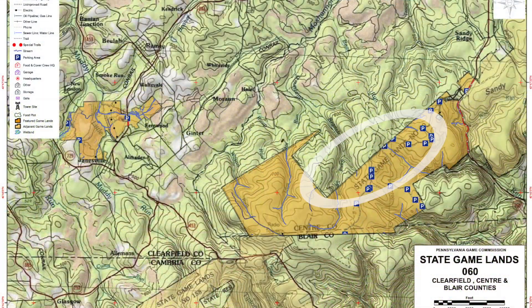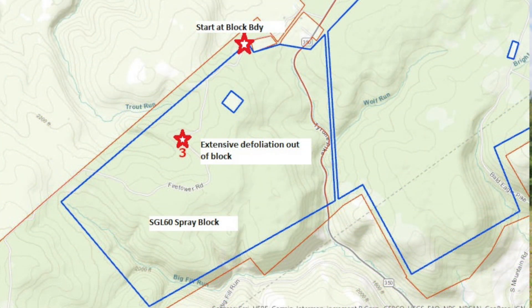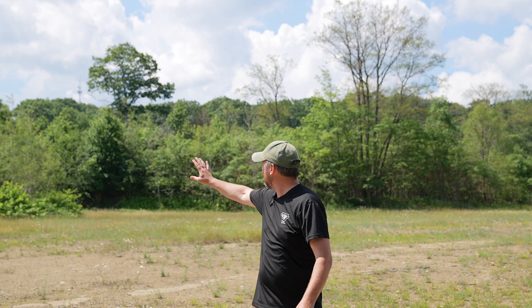We are on State Gameland 60 in Centre County, just outside of Phillipsburg. Where we are standing right now is just outside the edge of a gypsy moth spray block that was sprayed in May this past year. You can really start to get a sense for the difference between area that was sprayed versus area that wasn't sprayed — you can see that dark green line in the background, that's the edge of our spray block.